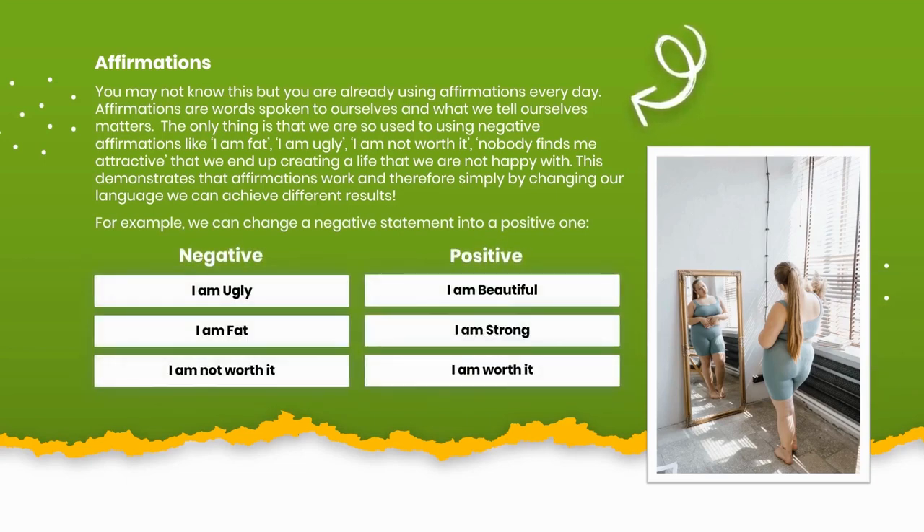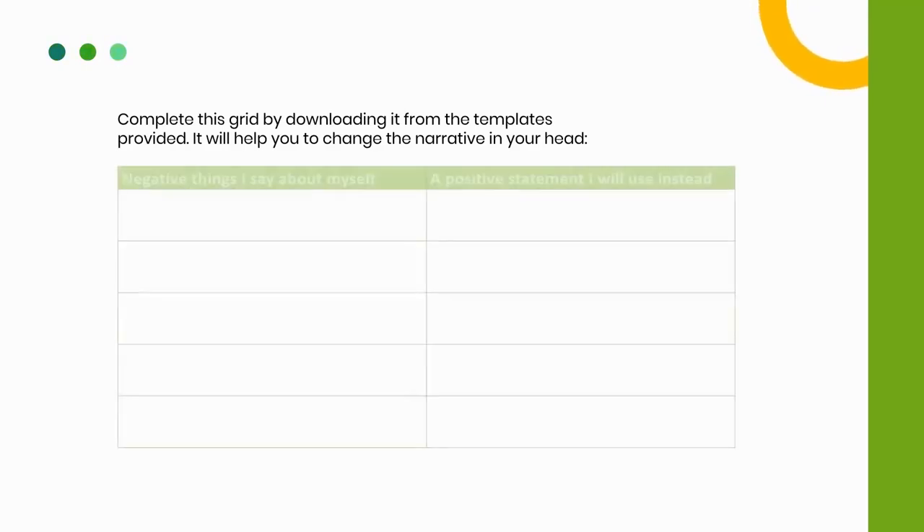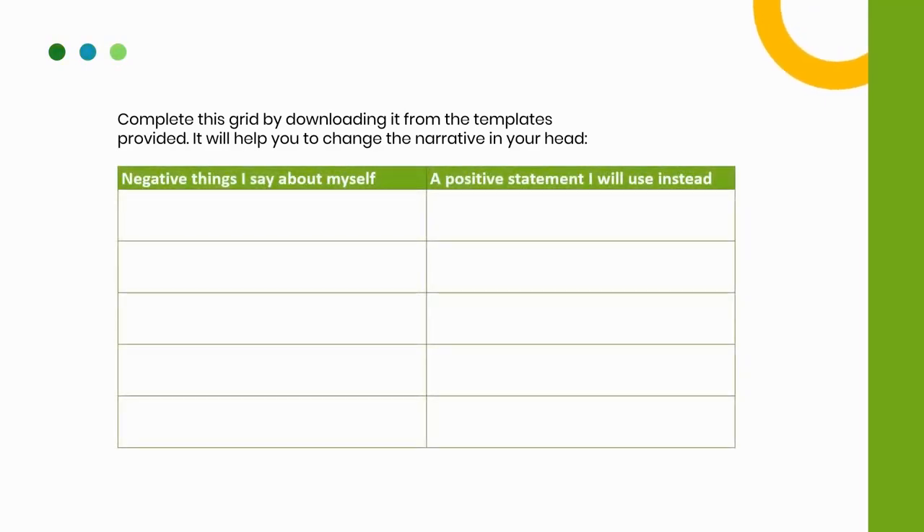For example: Negative — 'I am ugly.' Positive — 'I am beautiful.' Negative — 'I am fat.' Positive — 'I am strong.' Negative — 'I am not worth it.' Positive — 'I am worth it.' Complete this grid by downloading it from the templates provided — it will help you to change the narrative in your head.